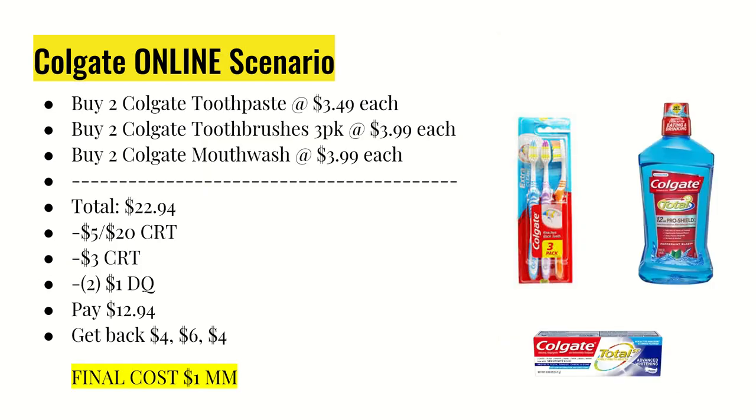Here's a Colgate scenario I wanted to try — I just ordered this morning, so I'm not sure if this deal is going to work entirely, but I will give you guys an update. I bought two Colgate toothpastes at $3.49 each, two Colgate toothbrush three-packs at $3.99 each, and two Colgate mouthwashes at $3.99 each, totaling $22.94. I used a $5 off $20 Colgate CRT, a $3 whitening CRT that comes off the toothpaste and also the Colgate Optic White mouthwash.